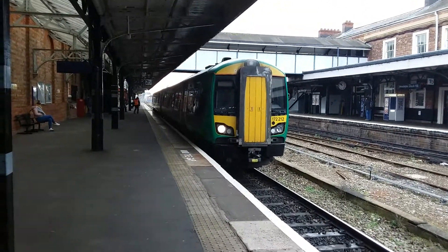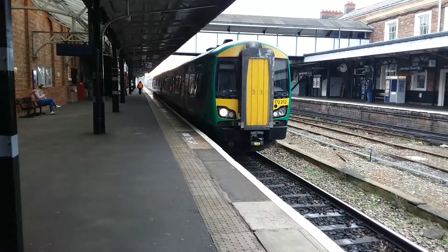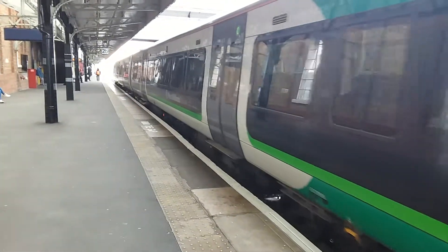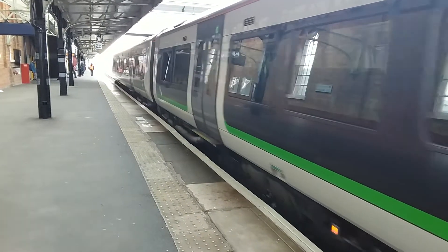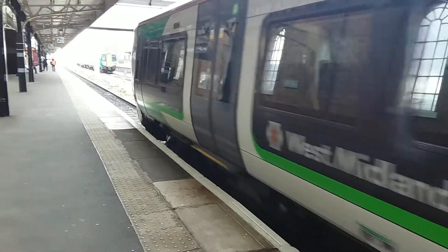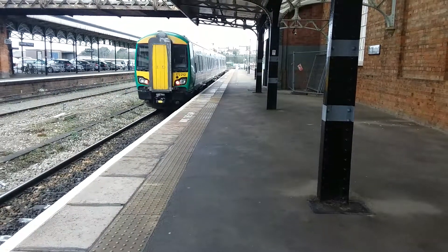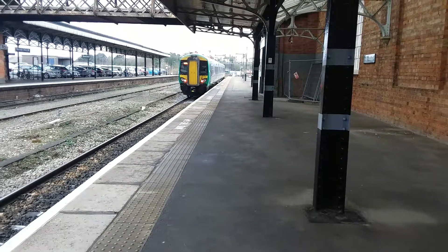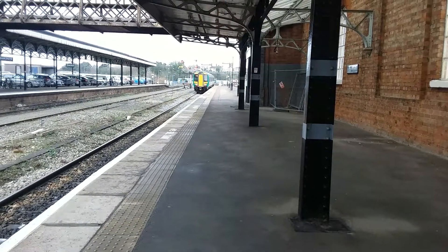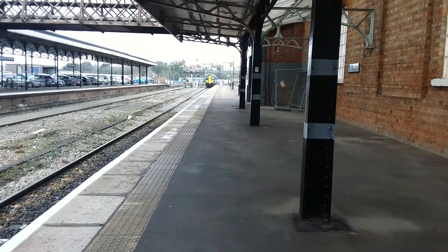Departing out now is the 1052 West Midlands Railway service to Whitlock's End, formed with 172212. That's 172212 heading to Whitlock's End from starting here.